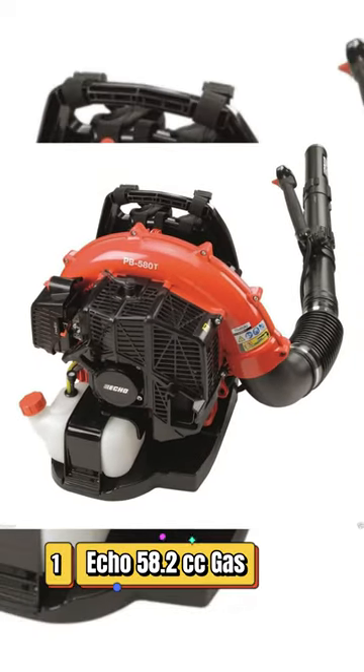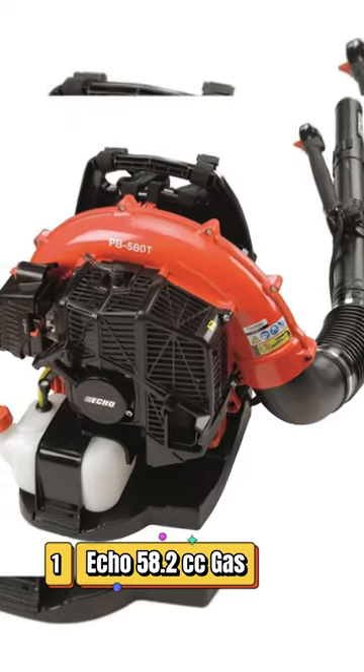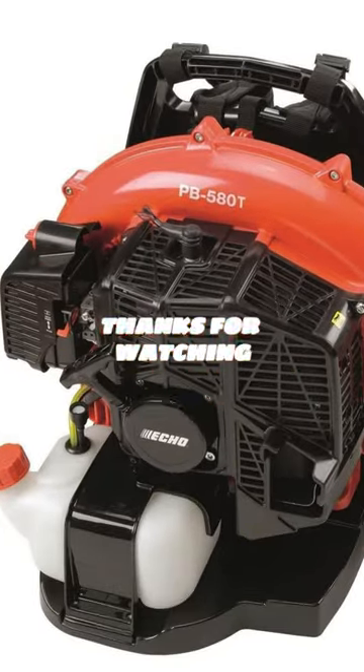Number 1: Echo 58.2cc Gas Backpack Leaf Blower. Relatively lightweight considering its power.